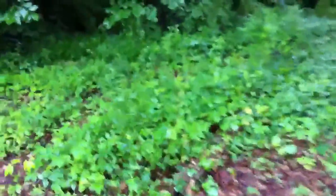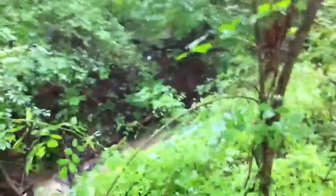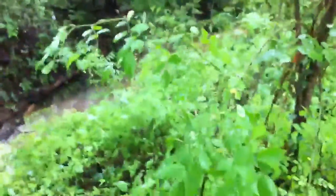Here's the thing — we've got a creek back here that I've never seen this high before. It's not this side, it's the other side.